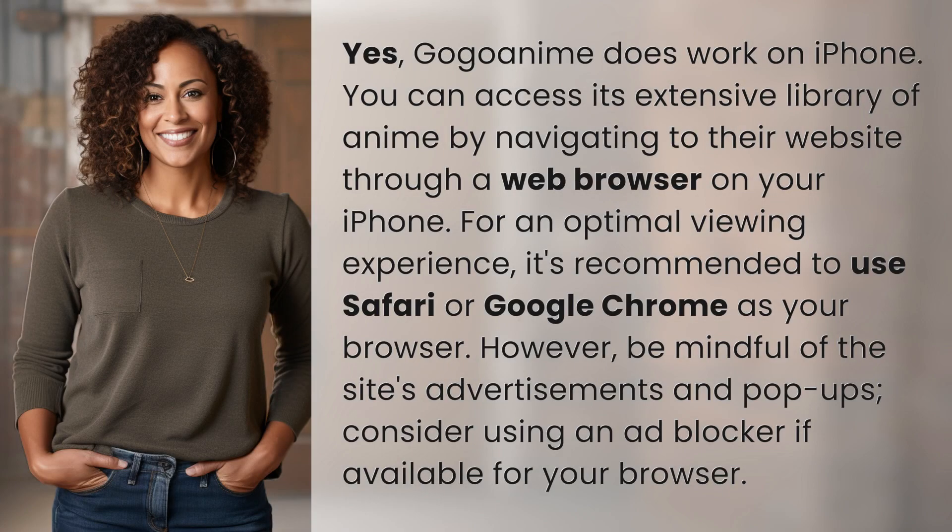Yes, GoGoAnime does work on iPhone. You can access its extensive library of anime by navigating to their website through a web browser on your iPhone. For an optimal viewing experience, it's recommended to use Safari or Google Chrome as your browser. However, be mindful of the site's advertisements and pop-ups. Consider using an ad blocker if available for your browser.